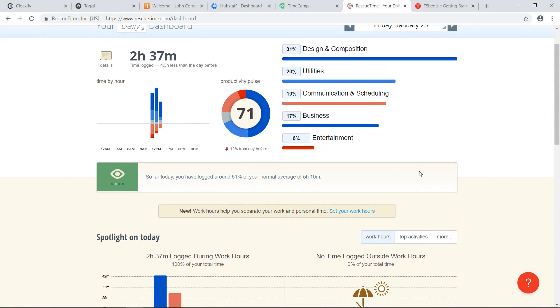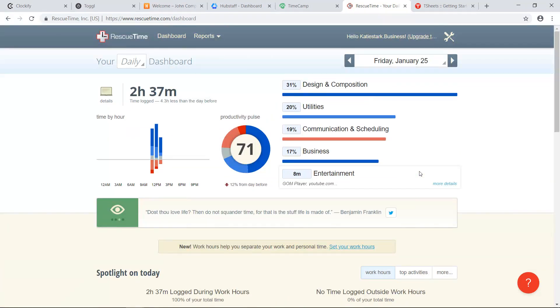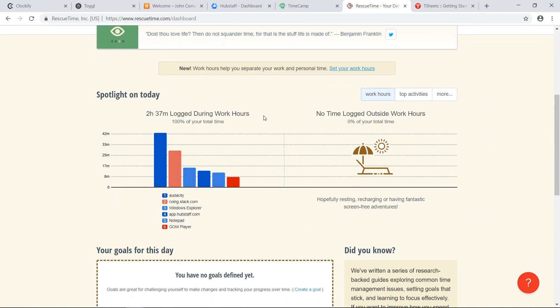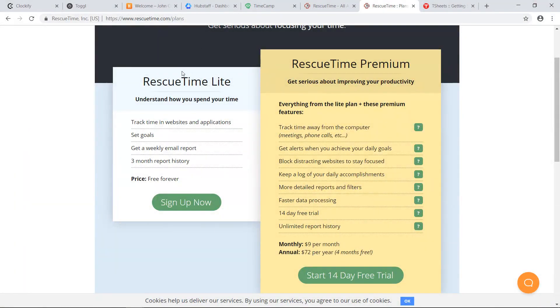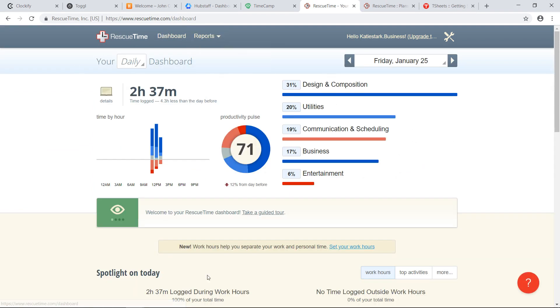RescueTime is an automatic time tracking app suitable for tracking how productive you really are. With RescueTime, you can try out automatic time tracking to measure how much time you spend on websites and apps. You can then generate basic visual reports. RescueTime offers these features for free, and you'll need to upgrade to a paying plan to export data to CSV and add extra details to your visual reports. Overall, RescueTime's features make it suitable for individuals who are mostly interested in tracking their personal productivity.